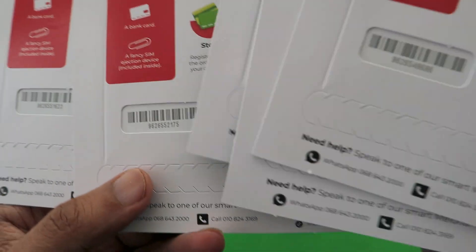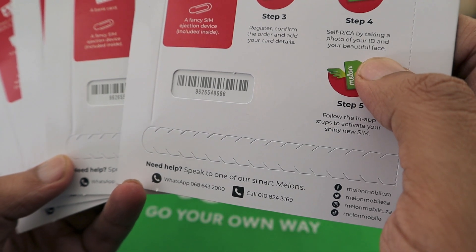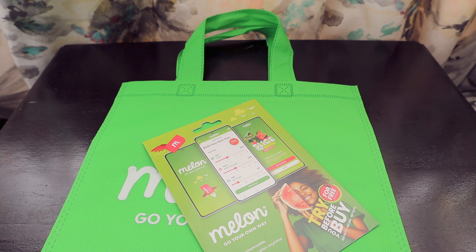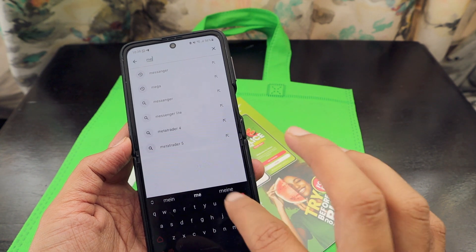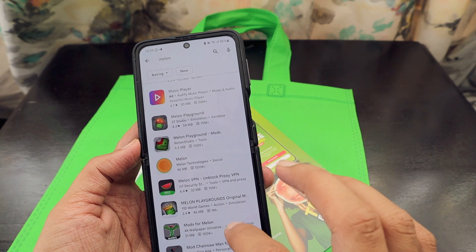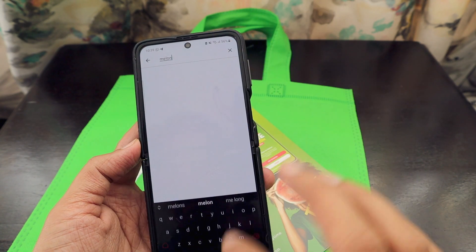They have given me multiple numbers, so I'm trying to decide which one to use. Let's use this number. We'll keep the other things aside and try to download and install the app. This is my phone and I'm going to search if we have a Melon Mobile app, so let's search for Melon.